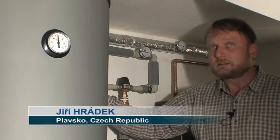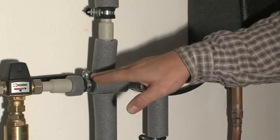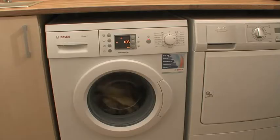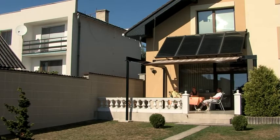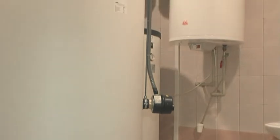An advantage of installations made in new houses is that in addition to the standard water distribution piping, it is possible to install another one to supply a washing machine or a dishwasher. Using preheated water in a washing machine or dishwasher is another way to increase rentability and helps to shorten the payback period. The cost of installing a solar system is paid back several times during its lifespan.